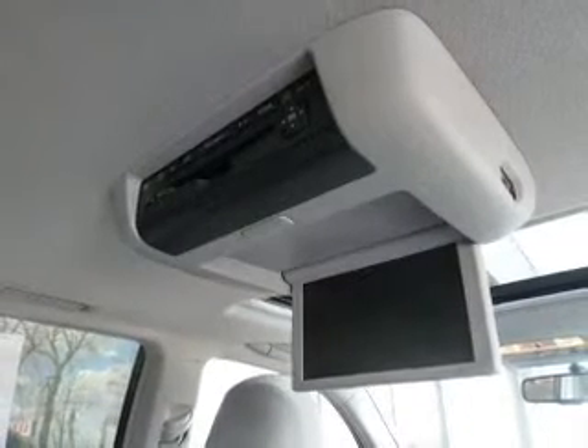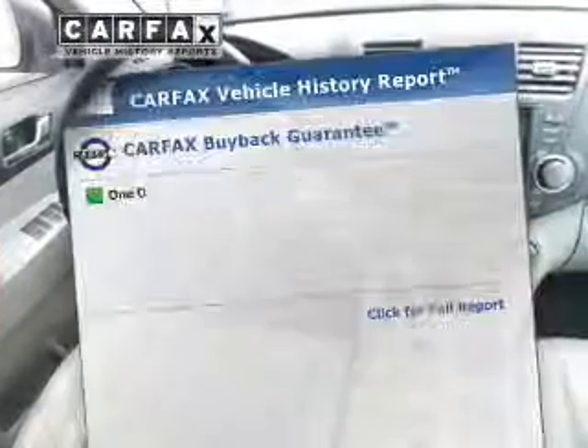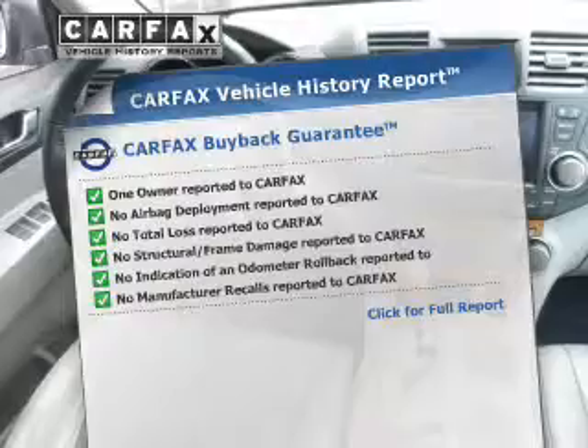Stand out from the crowd with premium wheels. The anti-lock braking system will keep you safe on the road. Indulge in the comfort of heated seats. Carfax has offered to provide you with peace of mind.